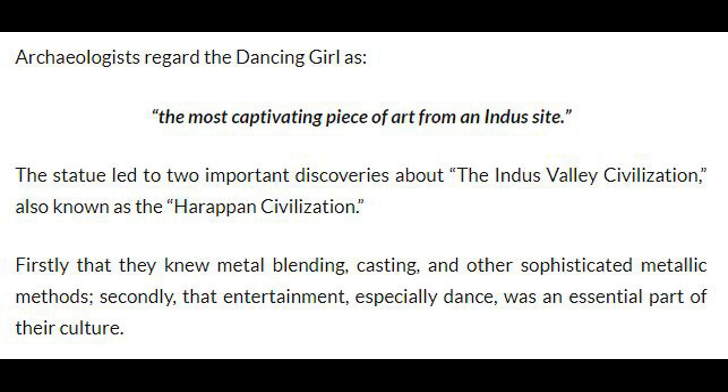The statue led to two important discoveries about the Indus Valley Civilization, also known as the Harappan Civilization. Firstly, that they knew metal blending, casting, and other sophisticated metallic methods. Secondly, that entertainment, especially dance, was an essential part of their culture.